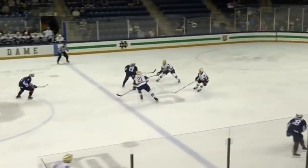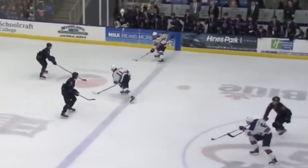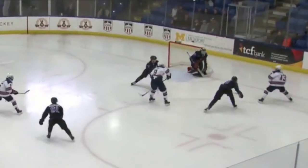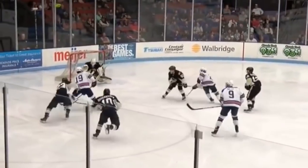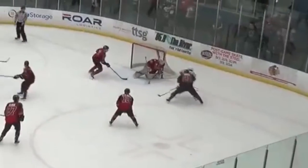Caufield doesn't have exceptional speed and you would never see him blow past anyone. He prefers to stay patient with the puck for a controlled zone entry rather than trying to pass defensemen on the outside. He has a quick stride which gives him great quickness and a half-decent acceleration. He owns some slick edges and is very fluid on the ice. His great agility allows him to escape pressure and dodge opponents effectively, which would be key for him to succeed at the pro level.